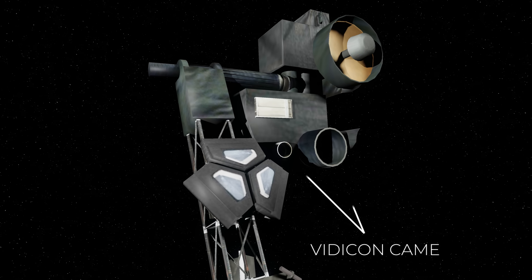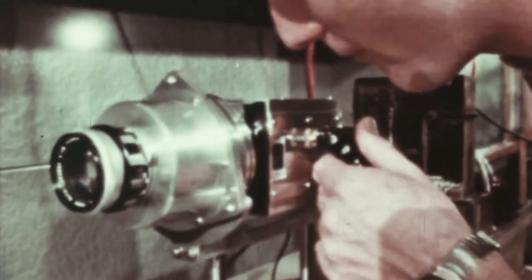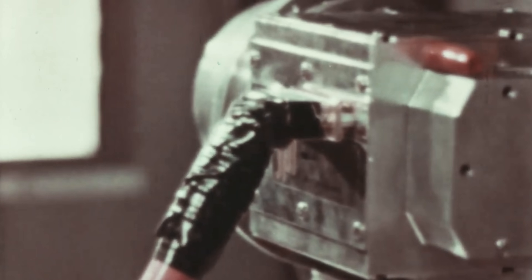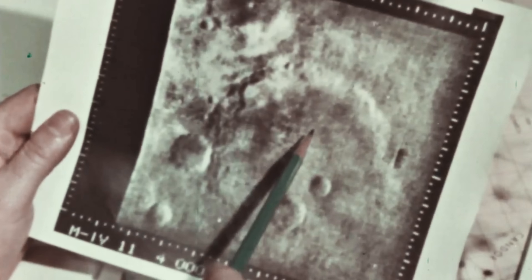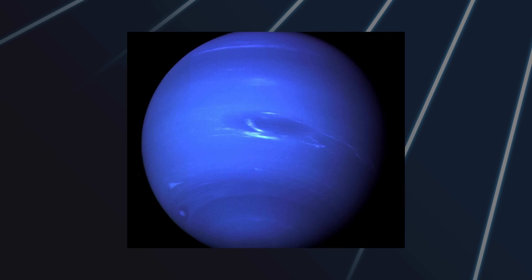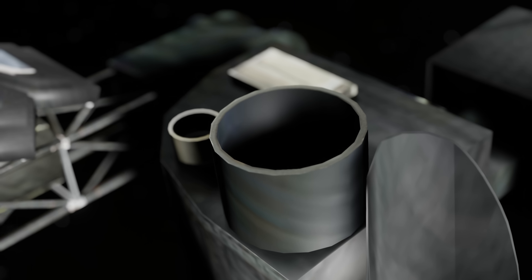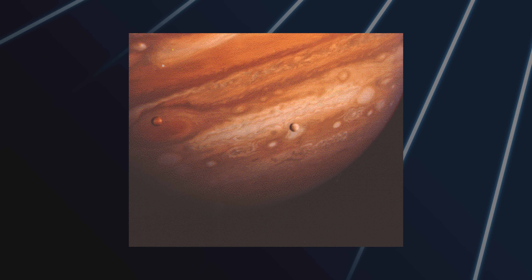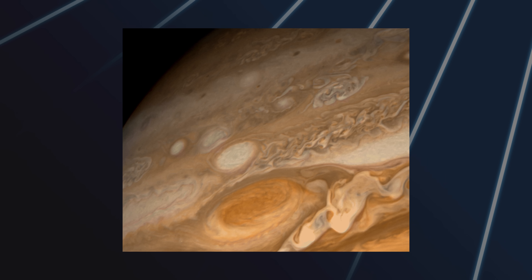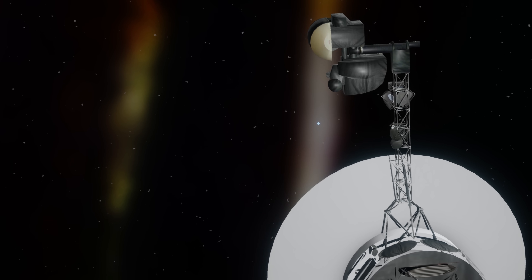Voyager 1 has two Vidicon cameras on board, which are essentially very early television cameras using analog to digital technology. They had an effective resolution of 800x800 pixels and captured 8-bit images in grayscale. One had a wide-angle lens for capturing the planets in full detail as the probe passed close by. The other had a narrow-angle lens and could capture the smaller details of each planet it observed, and look back at our solar system as it grew smaller and smaller on the horizon.